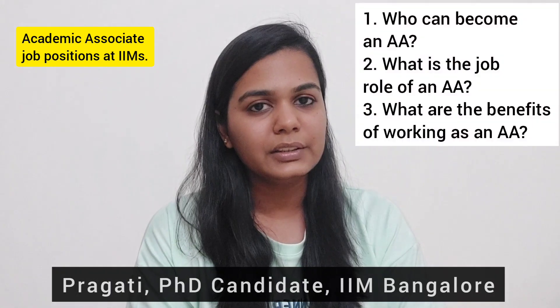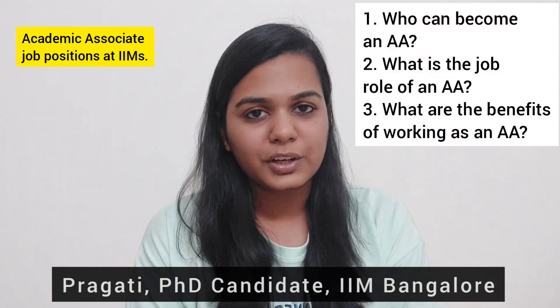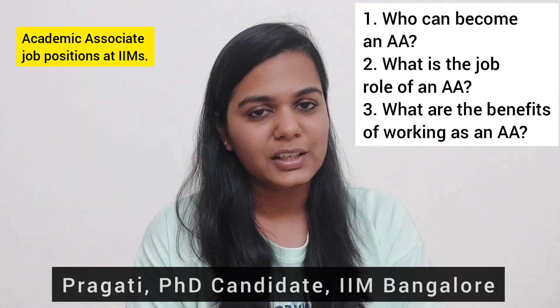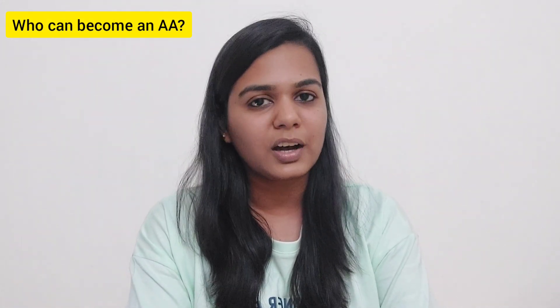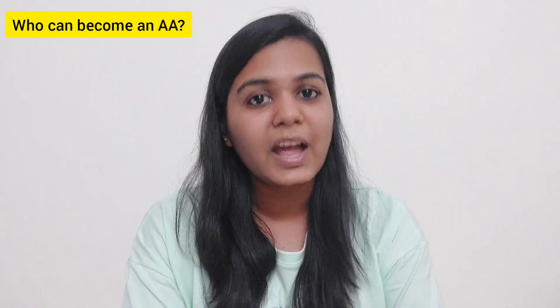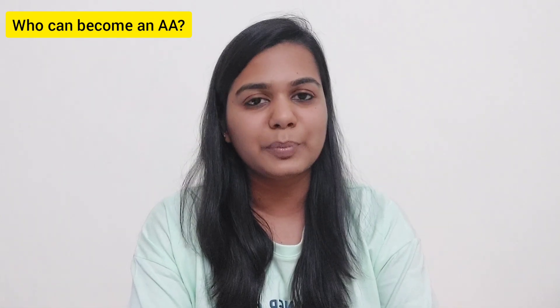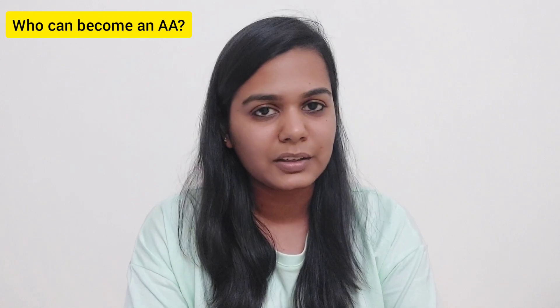In this video, I am going to discuss three things: who can become an academic associate, what do we do as an academic associate, and what are the benefits of working as an academic associate at IIMs. This position is mainly meant for people who are looking forward to a career in academia and planning to join a PhD in future, and also for people who are trying to explore if academia is meant for them at all. So it's like a stepping stone towards your academic career.